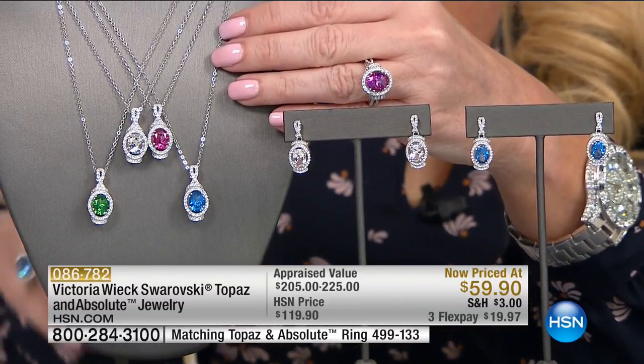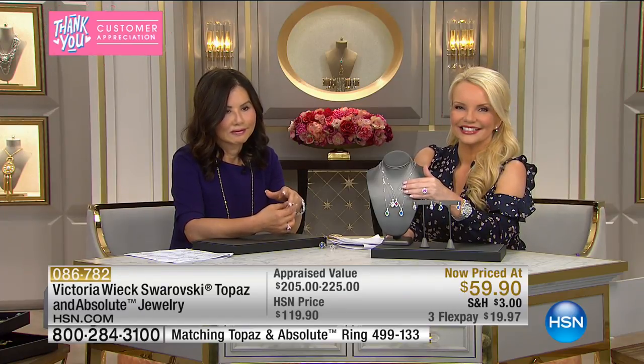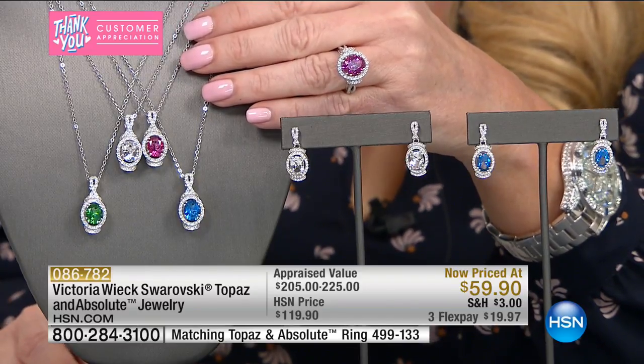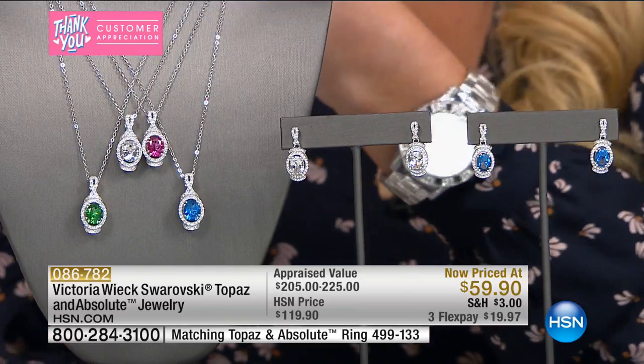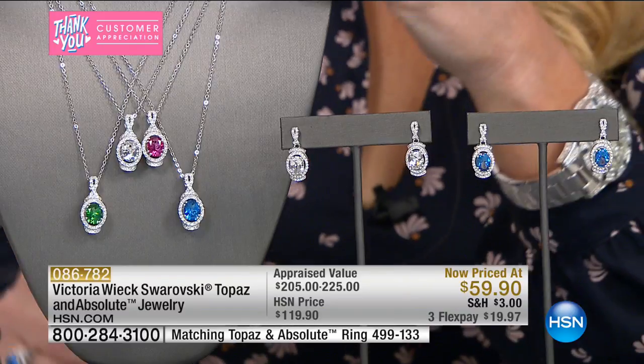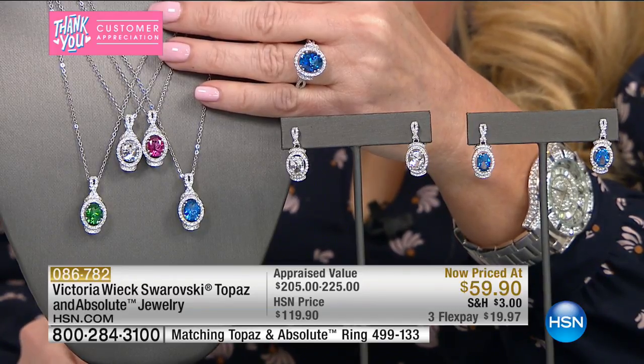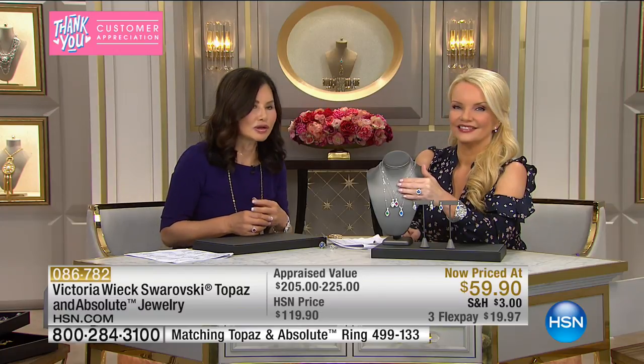We also want to let you know we have the matching pieces to our ring available — the pendant at $59 with the chain, and the earrings at $59 appraised at $225. We're going to say hey to Robin in Mississippi who ordered our synthetic opal necklace. Robin said she wanted to thank Miss Victoria for everything she makes — it is so beautiful, she has her detail on and just loves everything. She said the color just jumps out, and TV probably doesn't do it justice — when you receive it and open the box, you really get to see what you got. 'Wait till you see that opal because it will blow you away.'